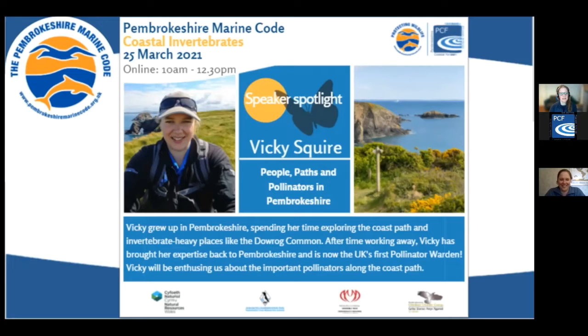Vicky will be enthusing us about the importance of pollinators along the coast path and providing us with more information about her project, the People, Paths and Pollinators. So I will stop sharing my screen and hand over to Vicky.